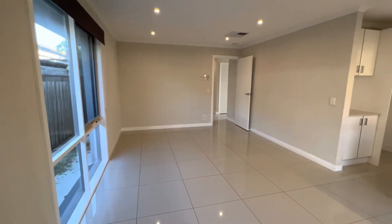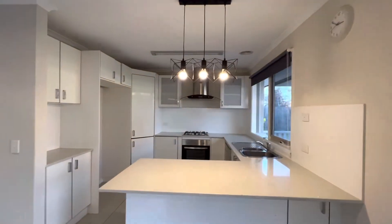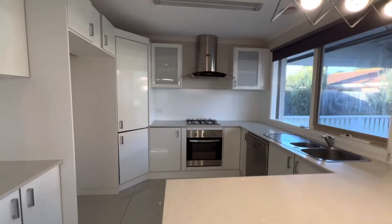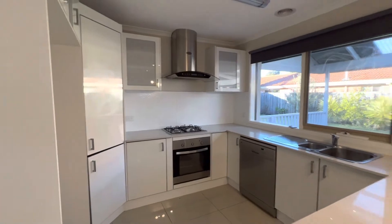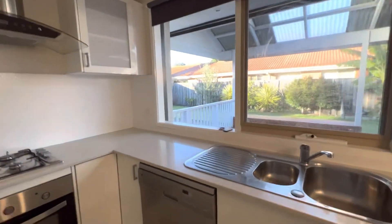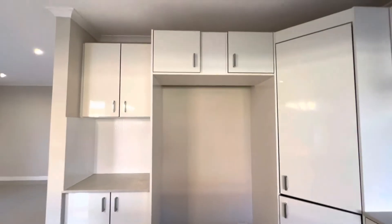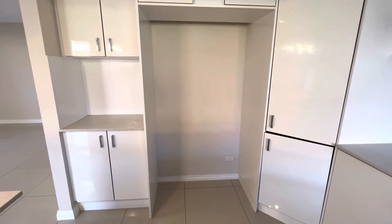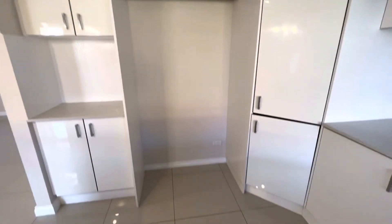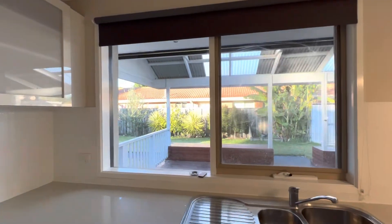The kitchen has a nice tiled area, stainless steel appliances including a dishwasher, oven, and gas cooktop. There's a large fridge area and a nice big window to view outside.